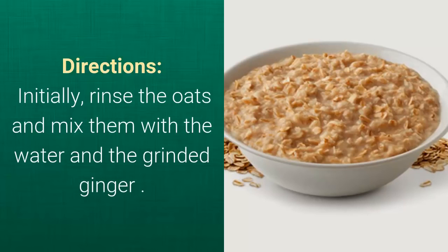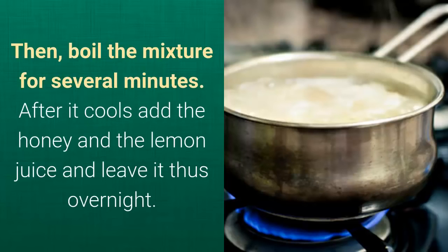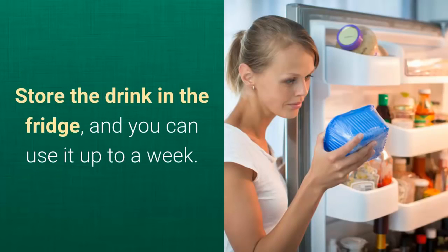Initially, rinse the oats and mix them with the water and the ginger. Then boil the mixture for several minutes. After it cools, add the honey and the lemon juice and leave it overnight. Store the drink in the fridge, and you can use it up to a week.